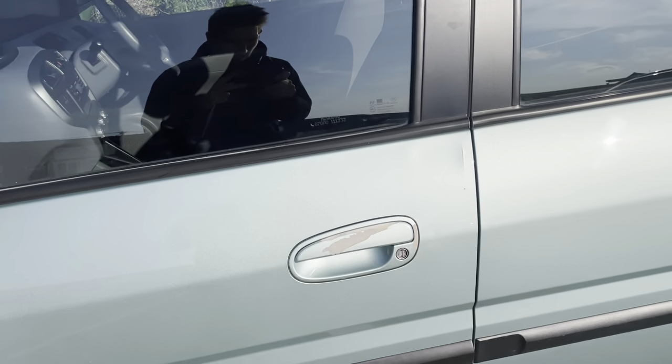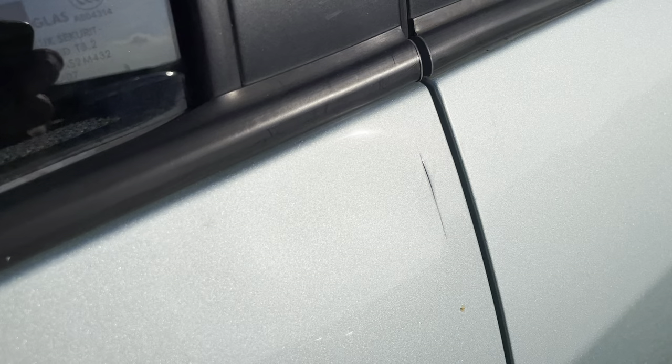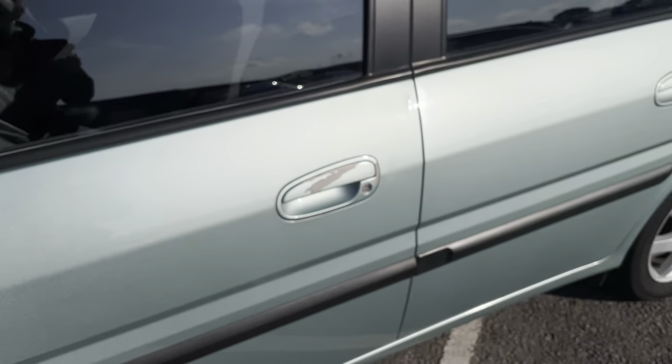Apart from imperfections to the door handle — there's a very odd line, a dent, and a crack of the paint there — the vehicle is extremely presentable.